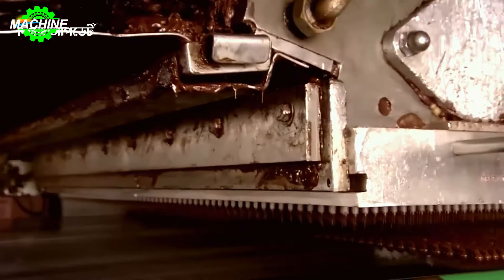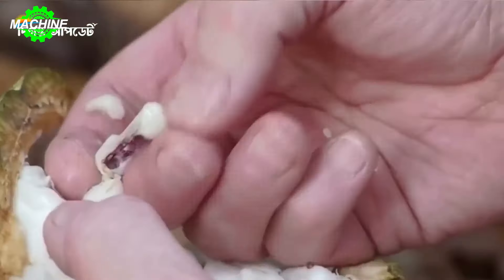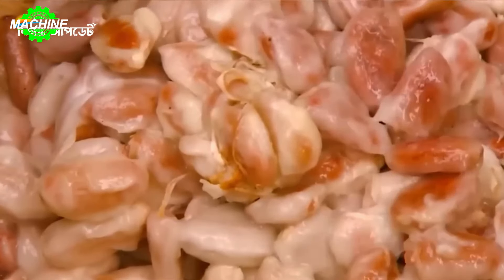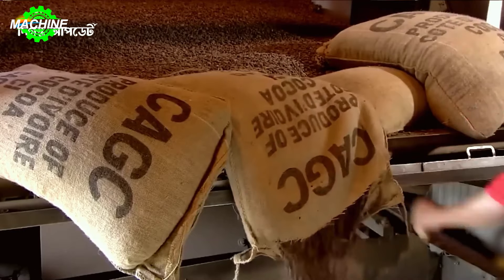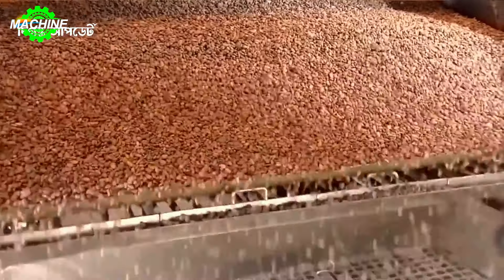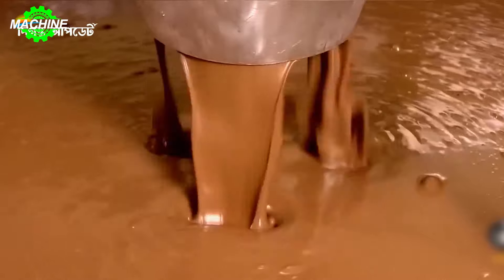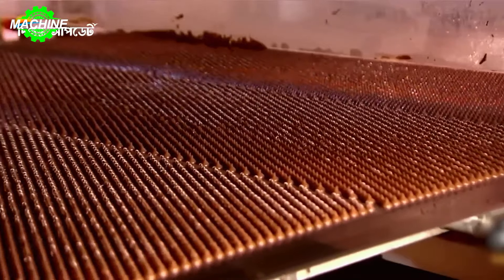Chocolate is a favorite food for most people worldwide. So, how is it made? The chocolate production process requires the use of modern machinery to improve quality and production efficiency. High-quality cocoa beans are carefully selected by technicians and processed using precision cocoa grinding machines to create fine cocoa powder.